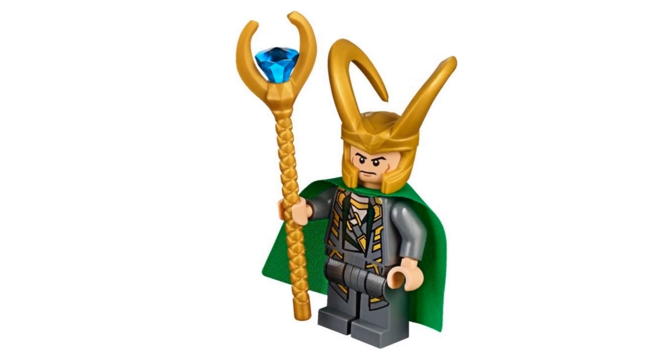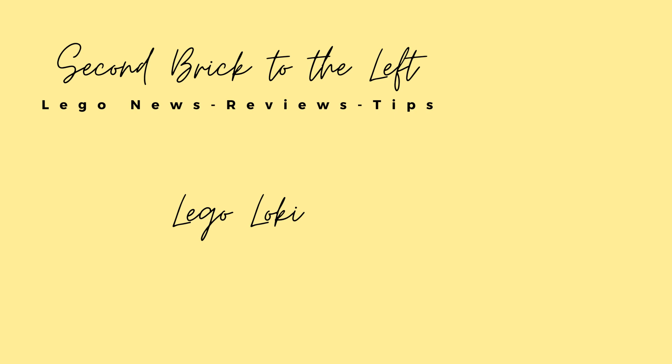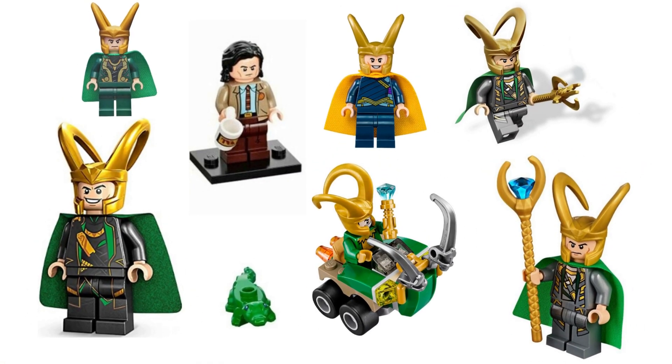Today we're looking at all things LEGO Loki. Hello everyone, welcome to Second Brick to the Left — here we talk about LEGO set news, reviews, and tips. Before we dive in, please be sure to hit the subscribe button so you don't miss out on future videos. In today's video we'll be looking at every Loki LEGO minifigure ever made, and as an extension, every set he's been in.